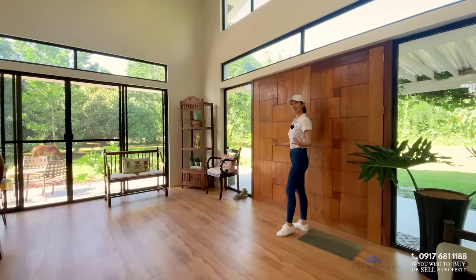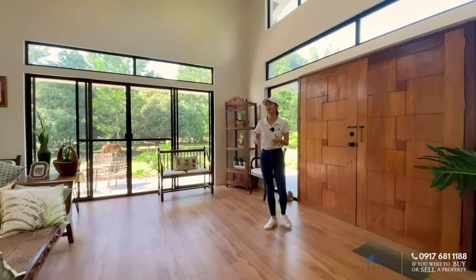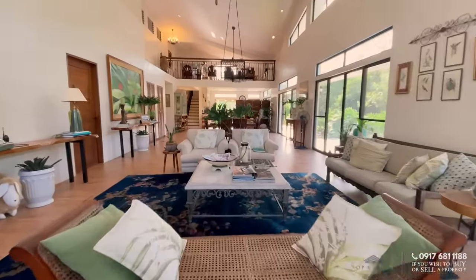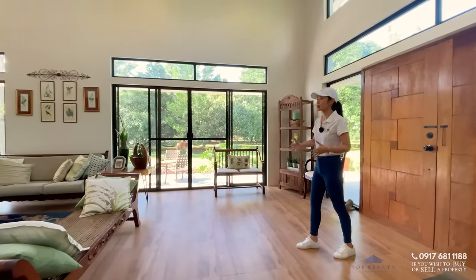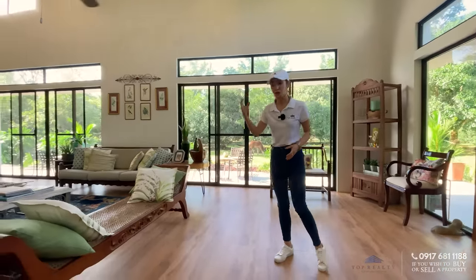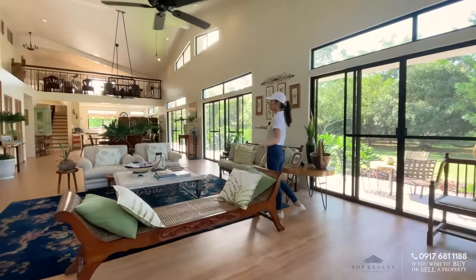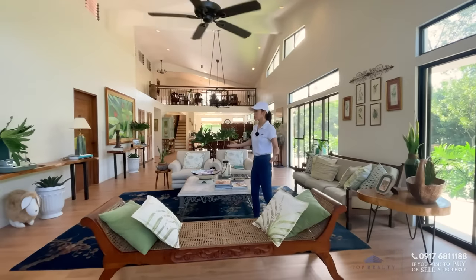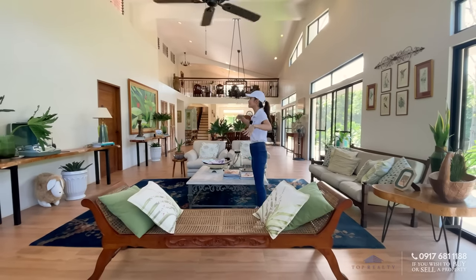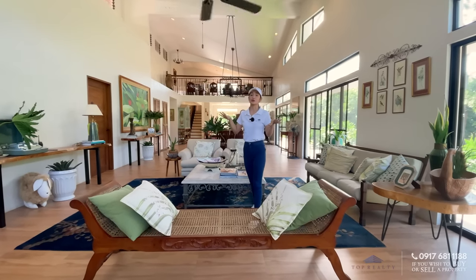Wow, it's so quiet — I can't hear a single thing from the outside. Coming in, you are greeted with this airy, open layout. You can see all of your main areas. This home is actually a French country interior-designed luxury farmhouse. This is not your ordinary farmhouse — it goes from your main entryway all the way to the end. You can immediately see everything and even some portions of the upper floors.